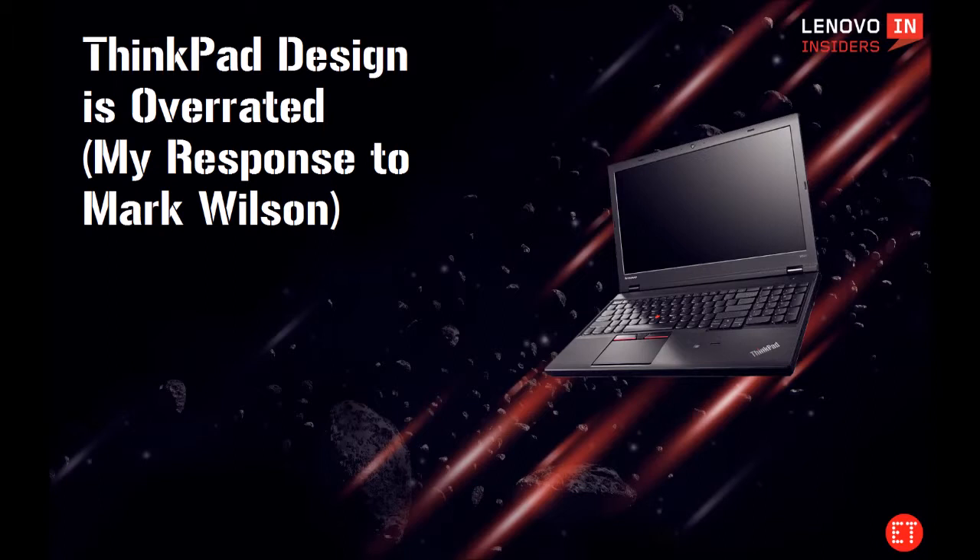I suggest you educate yourself on ThinkPad history and the design philosophy. I challenge you to try out a ThinkPad for yourself — use it for at least a few months and only use the TrackPoint. Through that education you're going to find out that ThinkPads came up with all sorts of innovations and paved the way for others to follow. ThinkPad defined the laptop. You want to know what design is actually overrated? Apple. Apple's design sacrifices functionality for vanity. This article is a disgrace, not just to ThinkPad and its supporters, but to design as well.